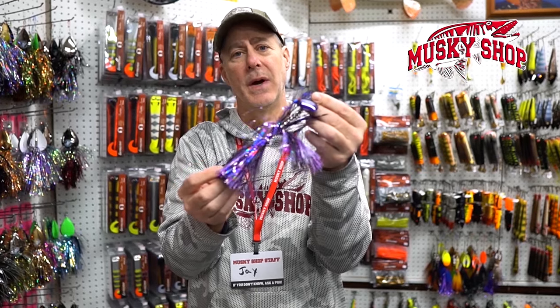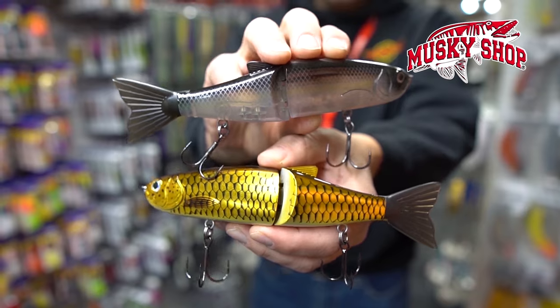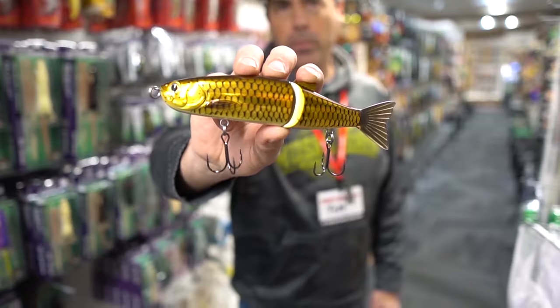It casts a mile and it spins right away. Here's the Hydroglide from FishLab. It's a subsurface hard jointed swim bait. Comes in at a very affordable price as well.